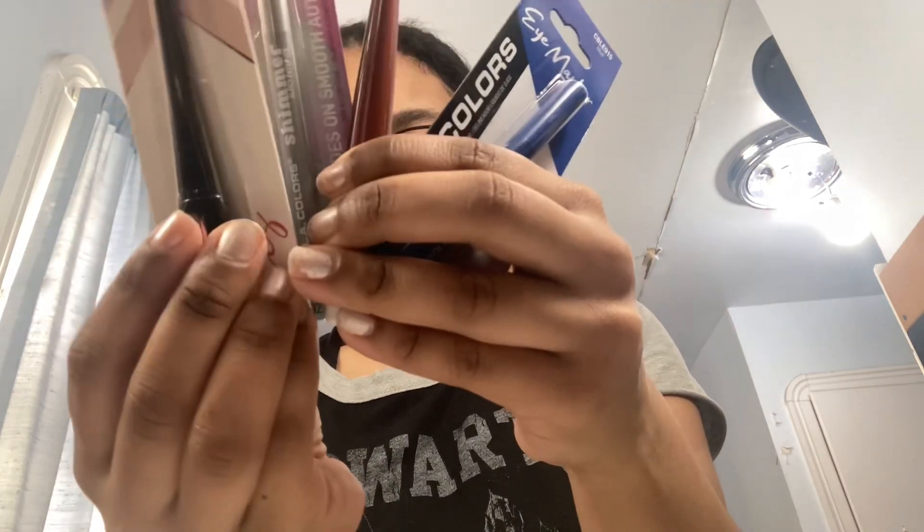Today's video is a Christmas makeup look. I'm taking my glasses off — I haven't done makeup in years. I recently got back into wearing mascara, but it's been a while. The only makeup I've ever really done is eyeliner, mascara, and a few times eyeshadow, so I'm not a makeup expert — keep that in mind.